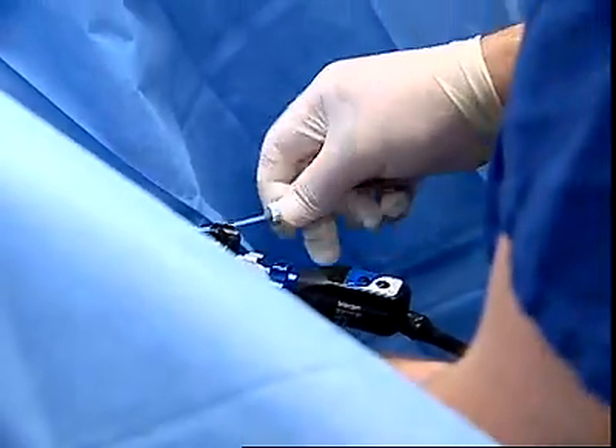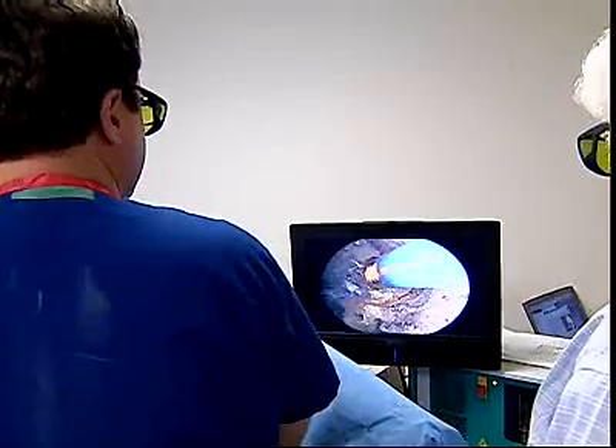I start the laser procedure by vaporizing the tissue on the lateral lobes until I get a good adequate result. I want to get a nice open channel and I keep taking the prostate down as far as I possibly can. I tend to mimic what I do in the operating room.